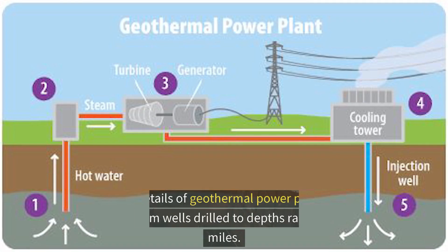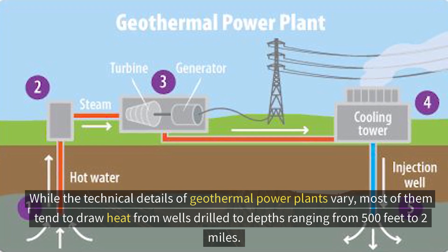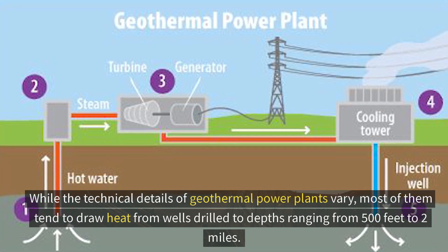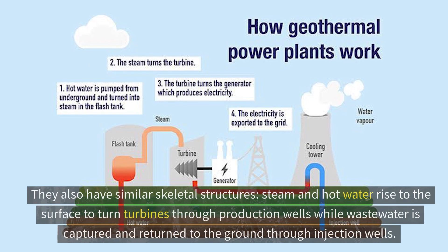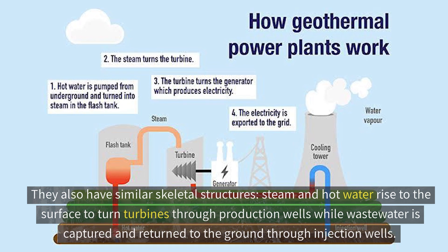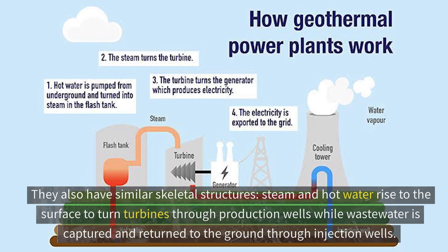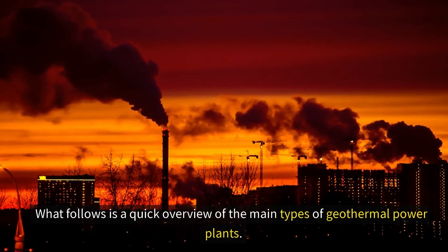Moving on to geothermal energy for electricity generation — while the technical details of geothermal power plants vary, most draw heat from wells drilled to depths ranging from 500 feet to 2 miles. They also share similar structures: steam and hot water rise to the surface through production wells to turn turbines, while waste water is captured and returned to the ground through injection wells. What follows is a quick overview of the main types of geothermal power plants.